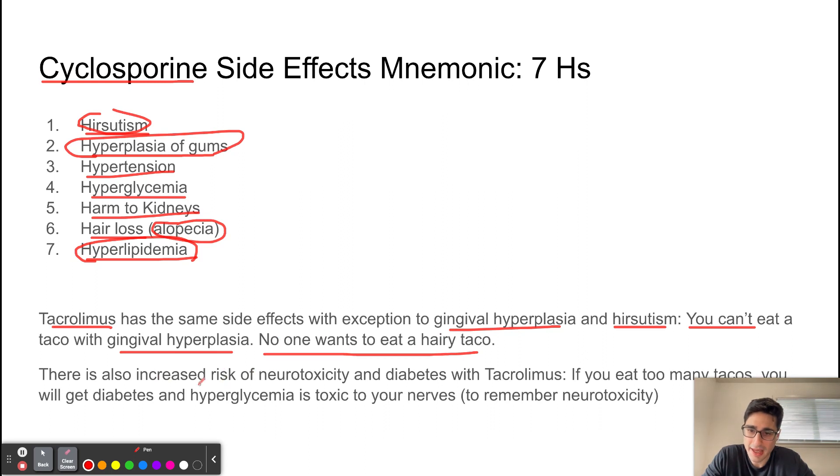There is an increased risk of neurotoxicity and diabetes with tacrolimus. To remember: if you eat too many tacos, you will get diabetes. And since hyperglycemia is toxic to our nerves, this also helps you remember that tacrolimus is associated with an increased risk of neurotoxicity.